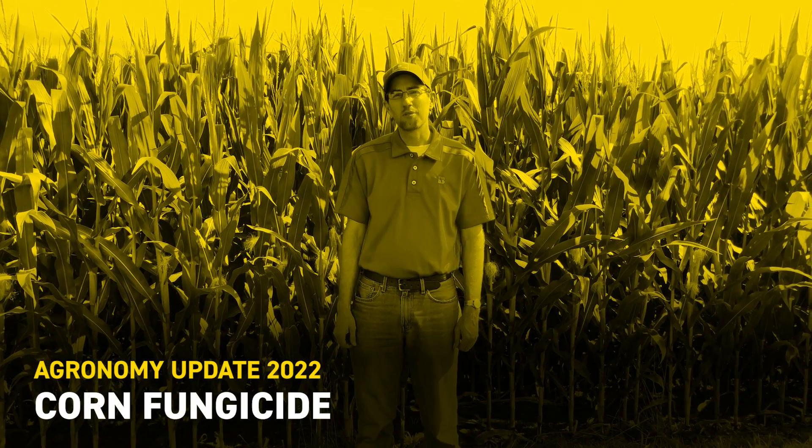I'm Mike Hanewald, field agronomist with Beck's Hybrids, here in front of a cornfield that's tasseled and actively pollinating right now. One of the earlier planted cornfields this year, and when we start to see the tassels emerge, it's time to think about fungicide applications, so I just wanted to give some general thoughts about that today.